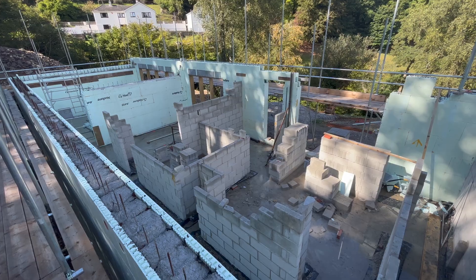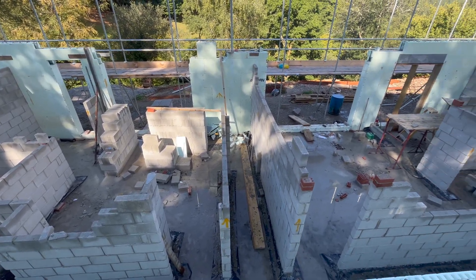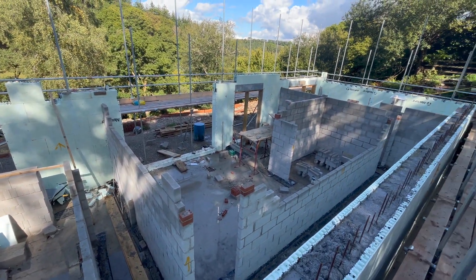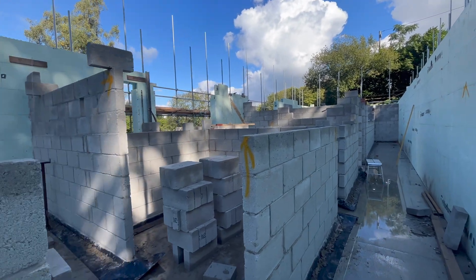I haven't been on here for a while to give an update of what's going on in the build, just because it's been so busy. We are falling a little bit behind schedule, but this week we have the internal walls being built downstairs. As you can see, things are starting to take shape slightly more inside. The weather hasn't helped really.